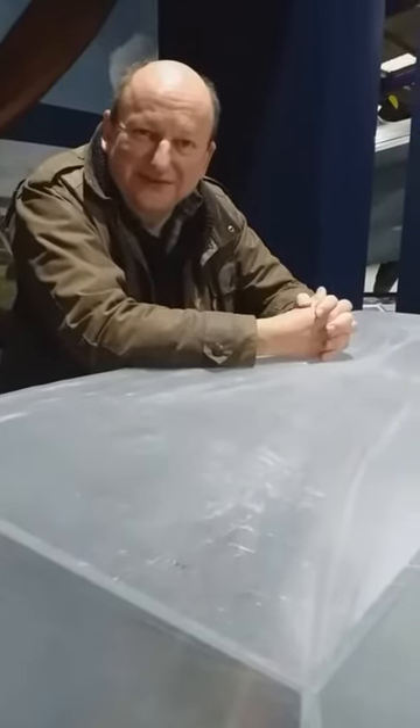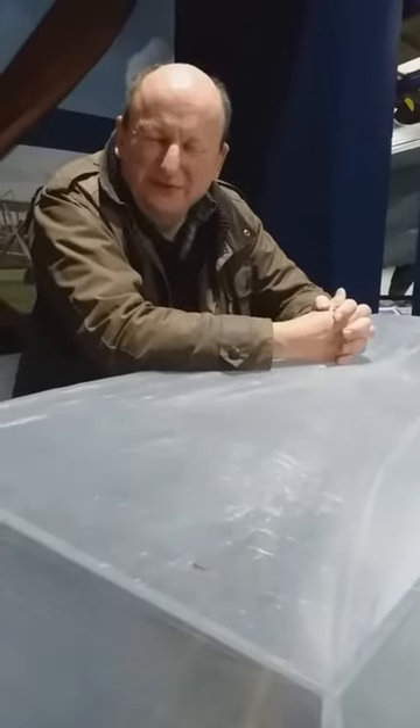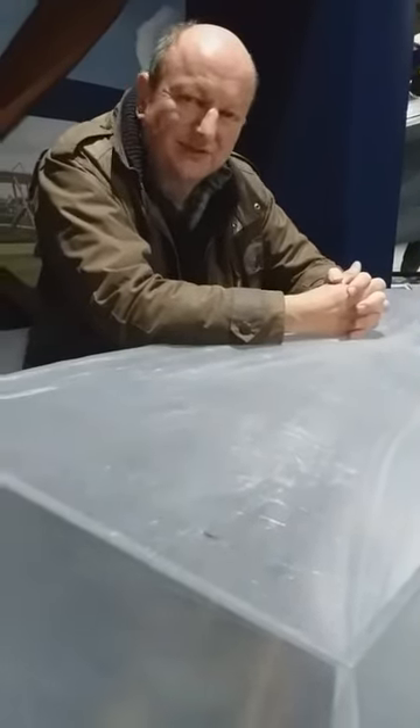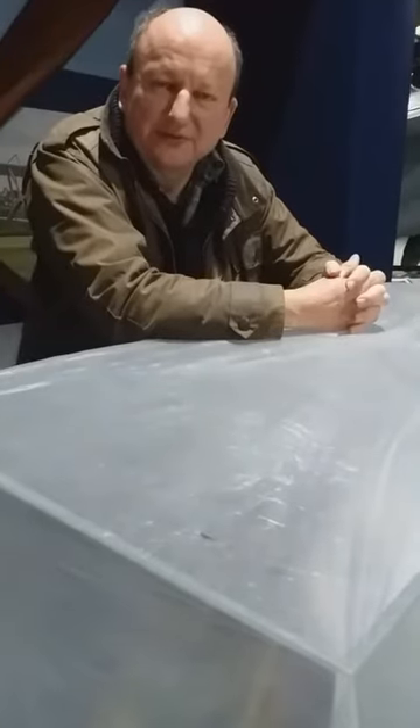Hello there, it's Alistair from the de Havilland Aircraft Museum. I thought it would be worth taking you through a little bit of the early history of the de Havilland Aircraft Company and the history of Geoffrey de Havilland himself, who of course started the company that was named after him.